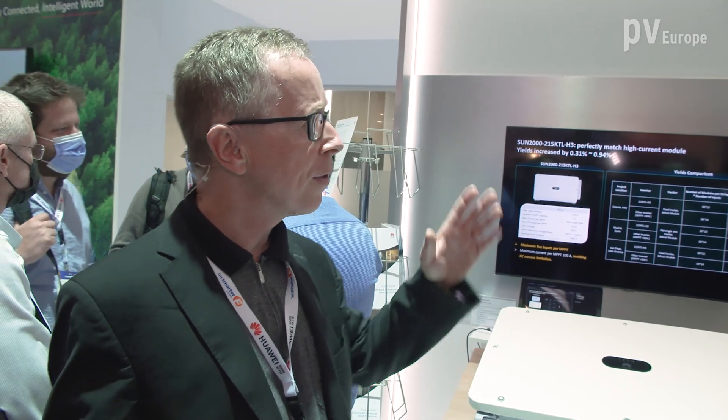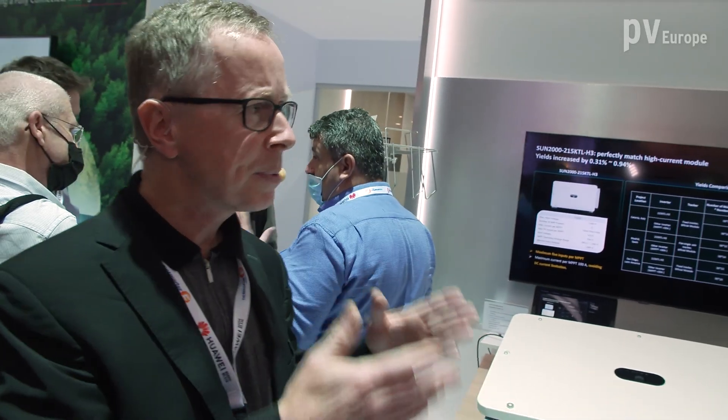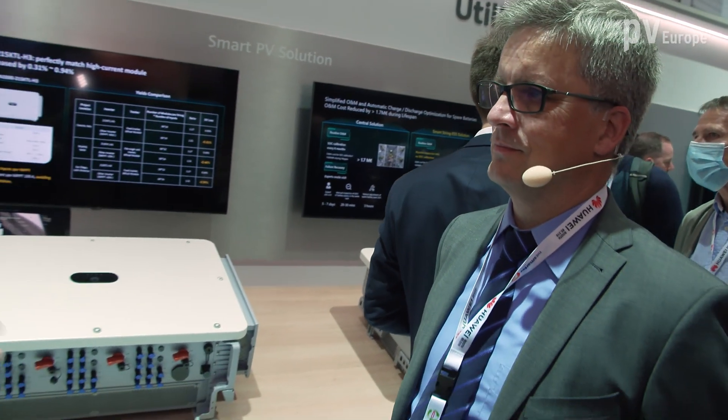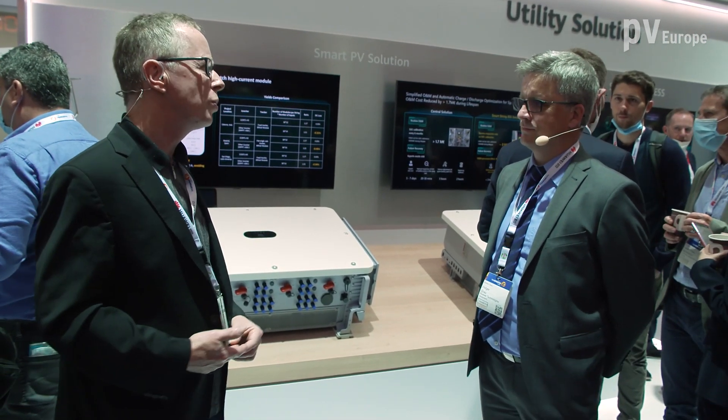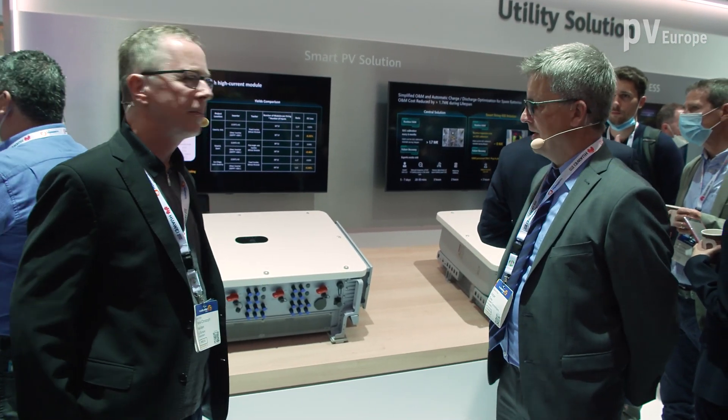Huawei is presenting its newest solutions for utility-scale applications. That's an area that's becoming increasingly important for the energy transition because we urgently need more efficient solar power. The general principle of the product development at Huawei is to provide solutions with the lowest possible LCOE — levelized cost of energy.